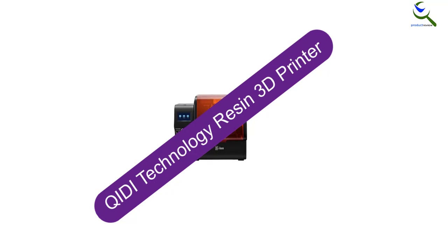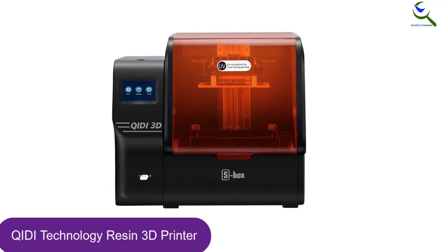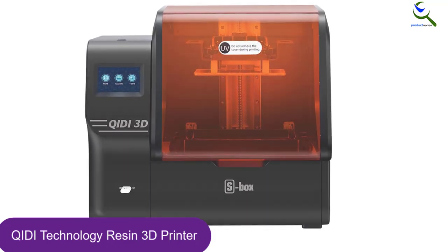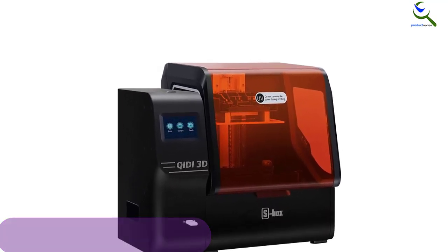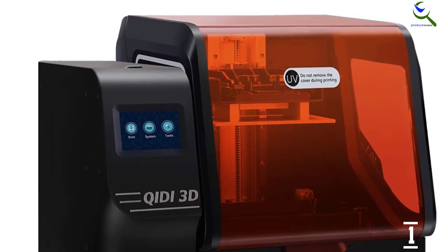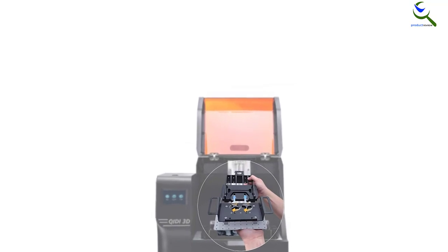And finally at number 1, we have the QIDI Technology Resin 3D Printer, which comes from a highly well-known and renowned brand. In case you are aiming to find a large-sized 3D printer for yourself, this one should definitely be on your checklist as it offers quite a large build volume of about 215 by 130 by 200 millimeters. Since it's newly designed, it comes with one-key leveling and has a double-layer insert structure that makes it easy to use and convenient for beginner users as well.